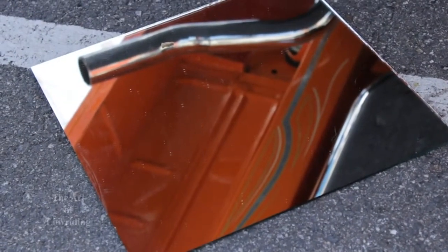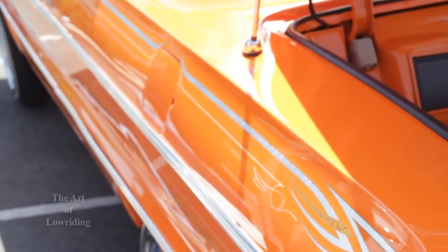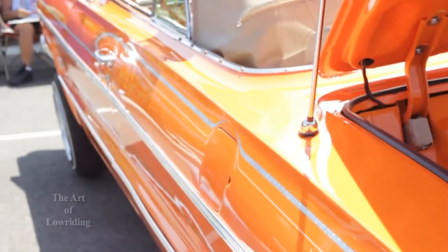We sandblasted everything. After we sandblast it, we send it to the powder coater for the frame and we go to the paint shop for the body, and we make sure everything gets painted. When you sandblasted, did you find a lot of rust? Not on this one, actually. There wasn't a lot of rust on the car, so it was kind of easy to do and not that expensive.